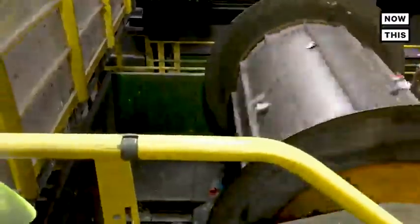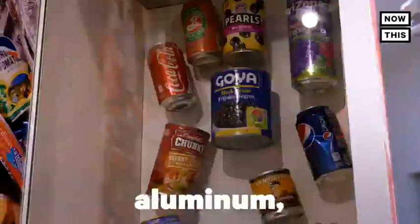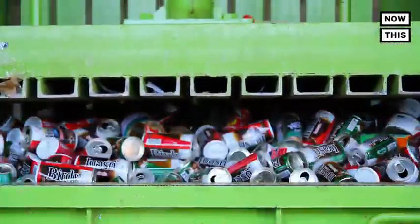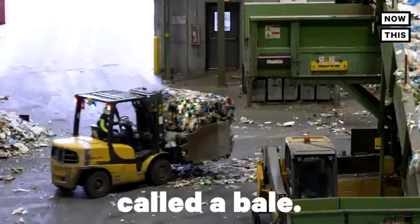The sorting machine is very high-tech and sorts 14 kinds of materials, like glass, aluminum, cartons, and different types of plastic. Once enough of a material is collected, it's compressed into a 1,000 to 1,500-pound block called a bale.